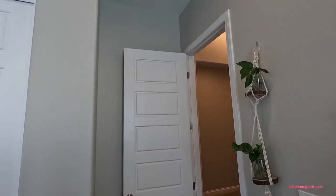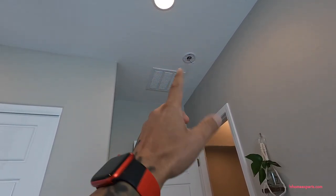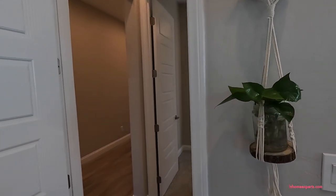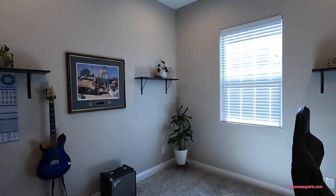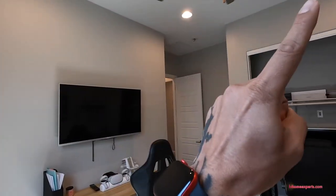Here's the closet with some built-ins. There is a missing smoke detector but that can be installed. We have a transfer grille coming into the second bedroom. If you want all the measurements, I'll have a link in the description below. We also have four-can lighting in here.